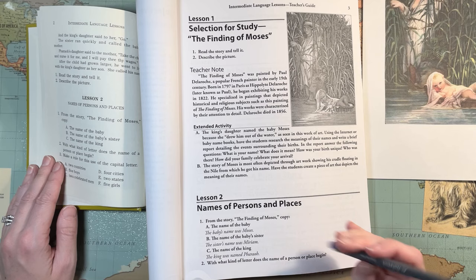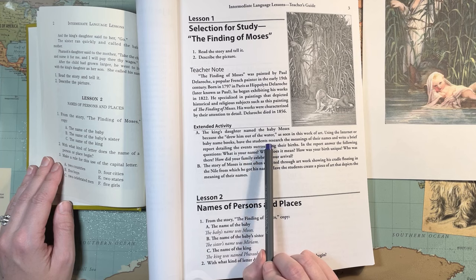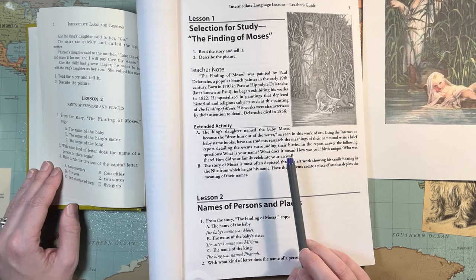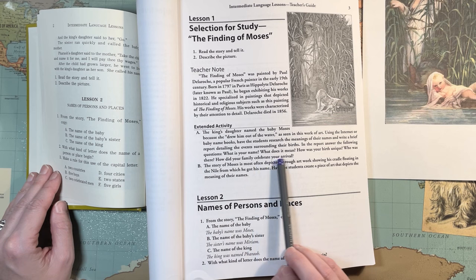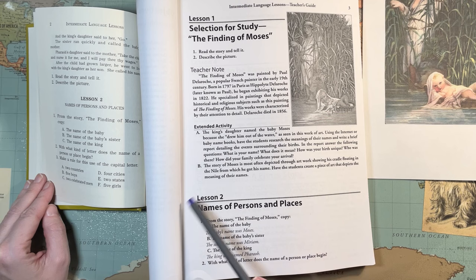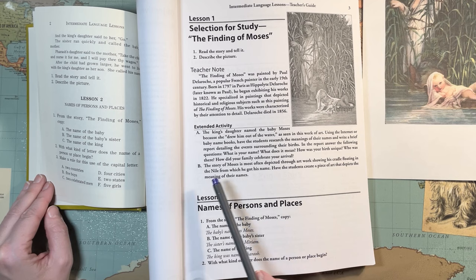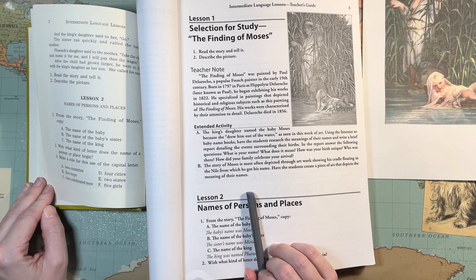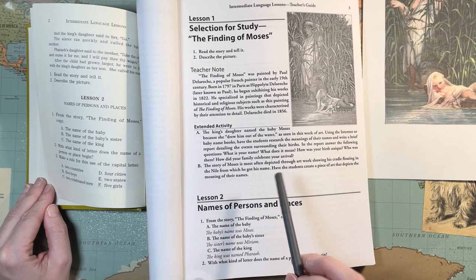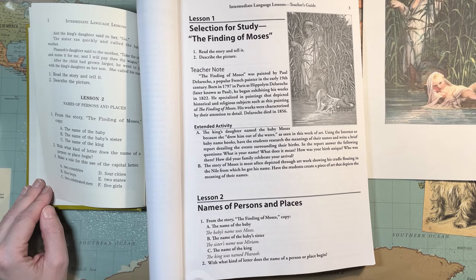This gives some extended activities. The king's daughter named the baby Moses because she drew him out of the water. It says: research the meaning of their names — have kids research the meaning of their own names — and write a brief report detailing events surrounding their births, answering: What is your name? What does it mean? How was your birth unique? Who was there? How did your family celebrate your arrival? Then have the students create a piece of art that depicts the meaning of their names. That's easy enough to do if they're able to write — it would be good practice for paragraph writing, like a personal narration.